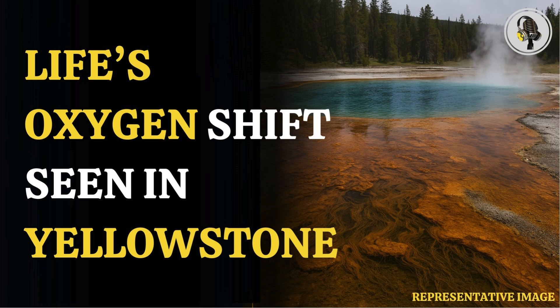Welcome to our podcast, where we explore fascinating stories and ideas from various fields. In this episode, we explore how Yellowstone microbes reveal clues to early oxygen use.